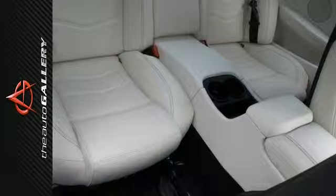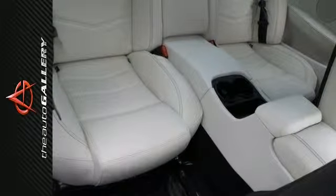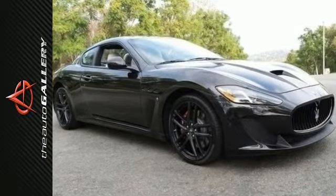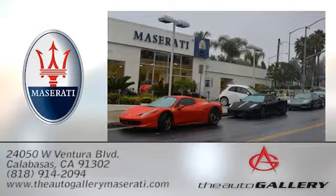It has the heated sport bucket seats, navigation, steering wheel in carbon fiber and colored leather, and much more. Please verify any information in question with Maserati Calabasas — The Auto Gallery Maserati, 24050 West Ventura Boulevard in Calabasas, California.